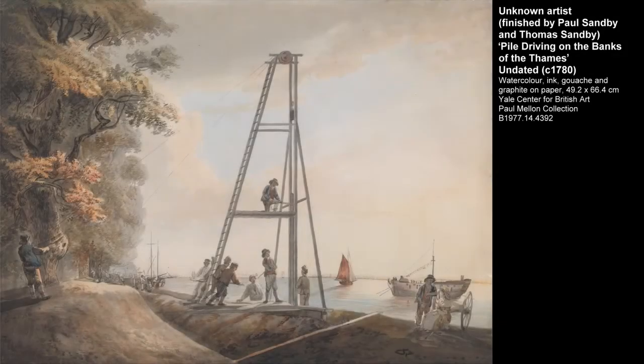We do not know the name of the artist who created this watercolour, which is in the collection of the Yale Center for British Art, but the catalogue entry states that it was finished by Thomas Sandby and Paul Sandby, two brothers who were among the most prolific English watercolourists of the latter half of the 18th century. Paul Sandby was a teacher of art, and this may be the work of one of his pupils, which he then completed. This painting is undated, but a date of around 1780 seems likely.